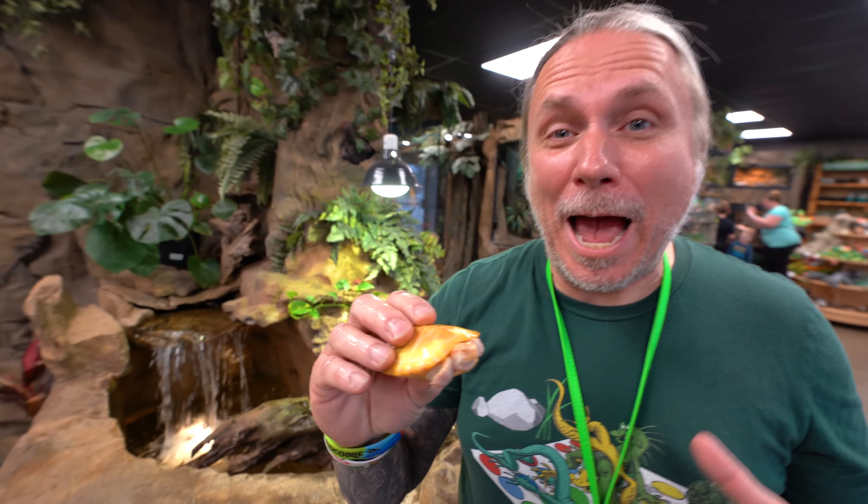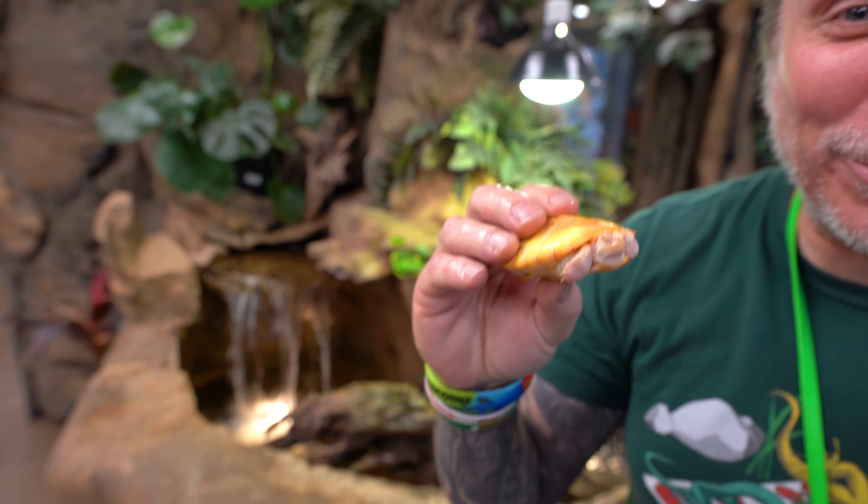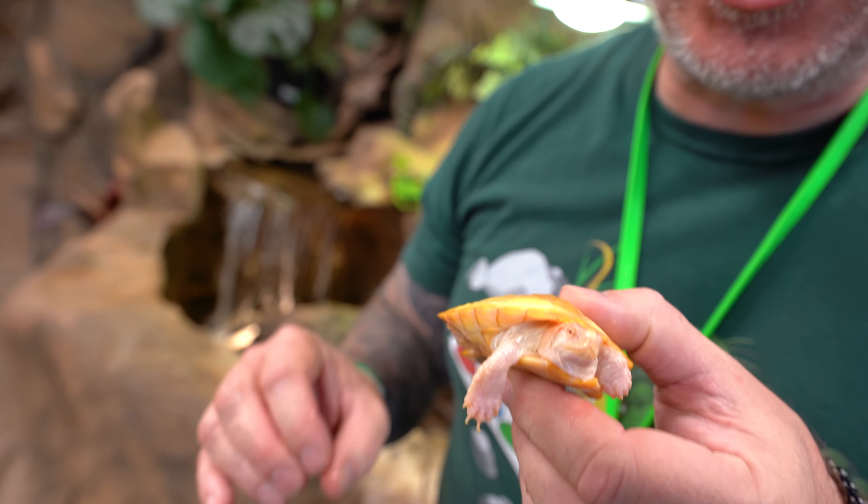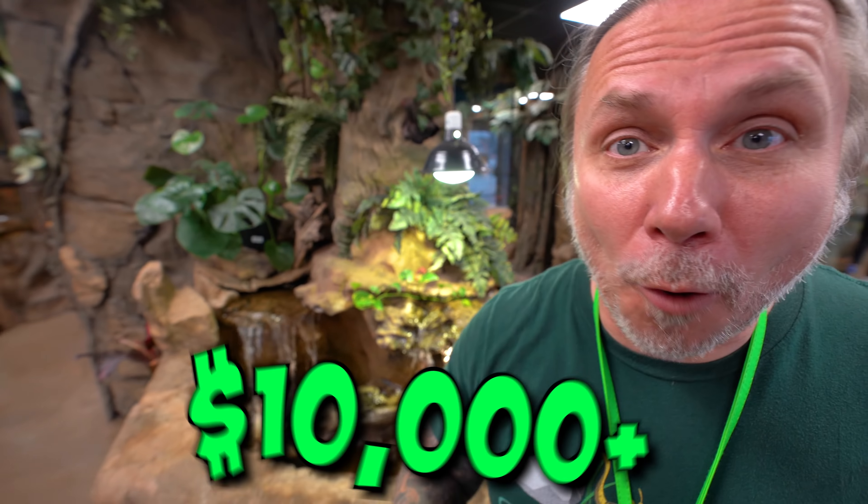I love this turtle pond behind me. These albino red-eared sliders go for $250 a piece. We have 15 albino red-eared sliders, and the enclosure itself cost over $10,000.